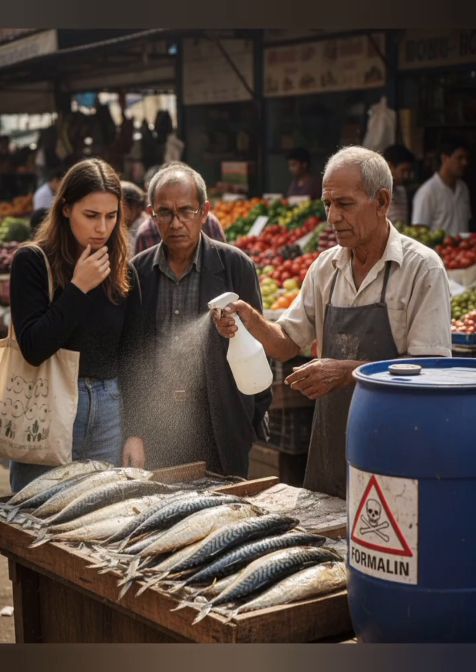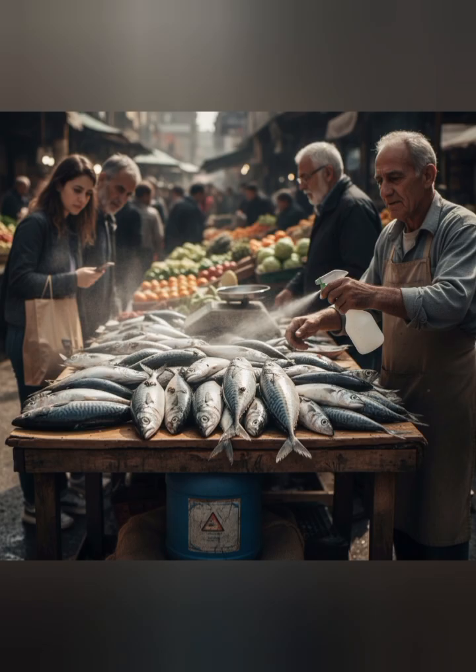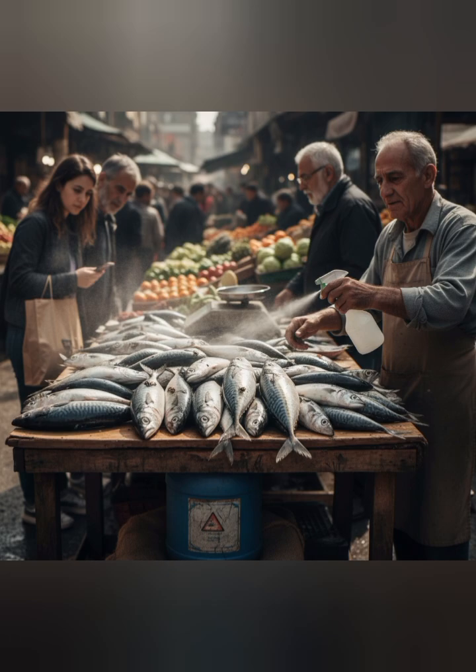5. Reduced oil content. Many fish naturally contain oil. If the expected oiliness is absent, particularly in species known for high oil content, it may indicate formalin application.